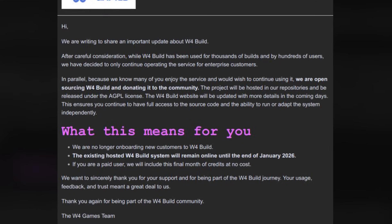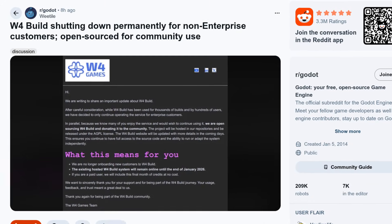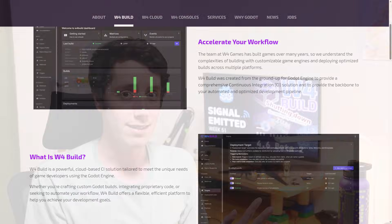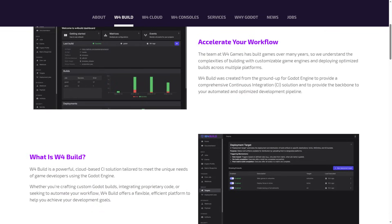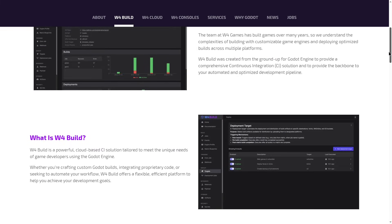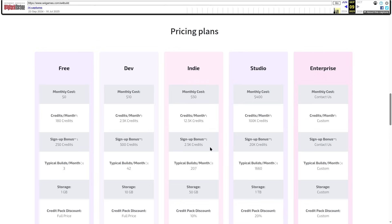W4Build is shutting down its services for non-enterprise customers. This news was recently shared in an email to W4Build users. For those not aware of what it is, it's a CI/CD system specifically aimed at automation of building Godot projects. If you take a look at their site right now, you can see that their pricing is gone for W4Build, which previously used to look like this.